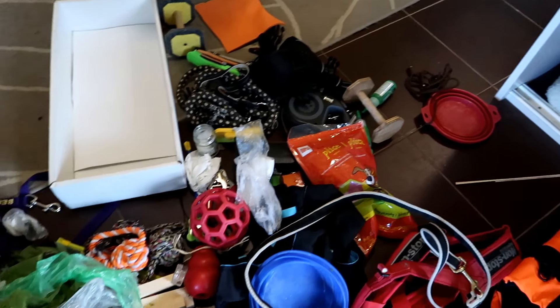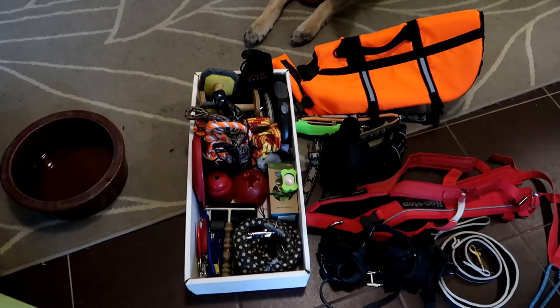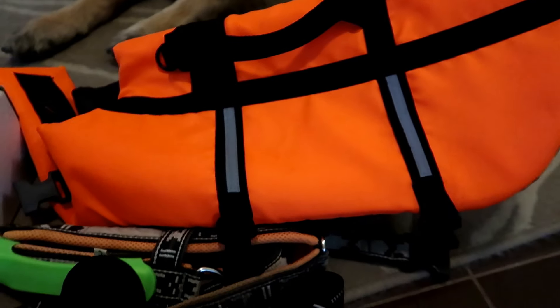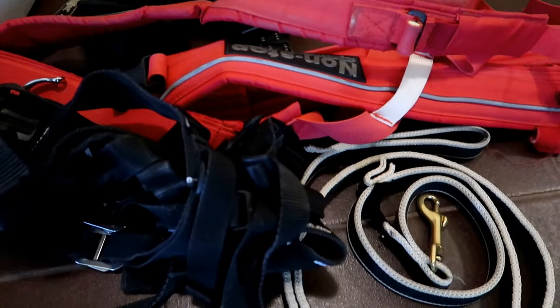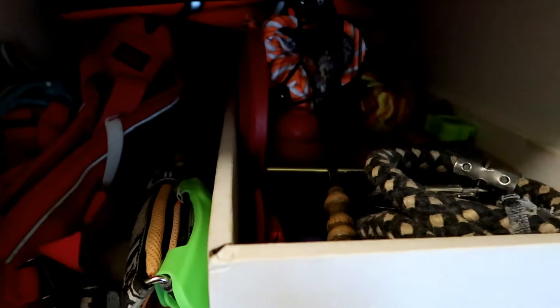I don't really feel like doing all the work here, so I'm just gonna do this — and just like that, it's almost ready. You can see here we've got all his stuff: his life vest and his three harnesses, and here we've got a belt and a bungee leash. Step two — and it's done.